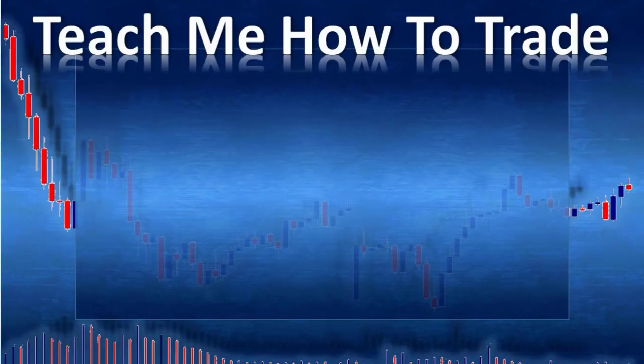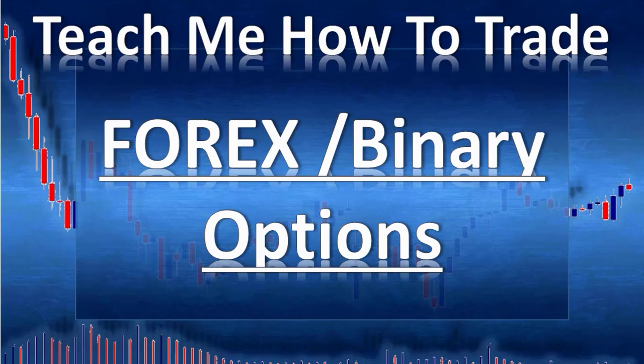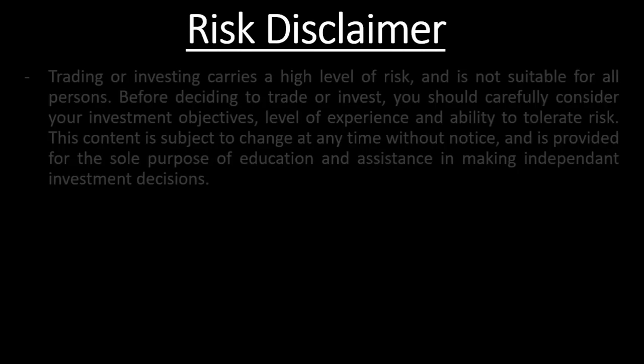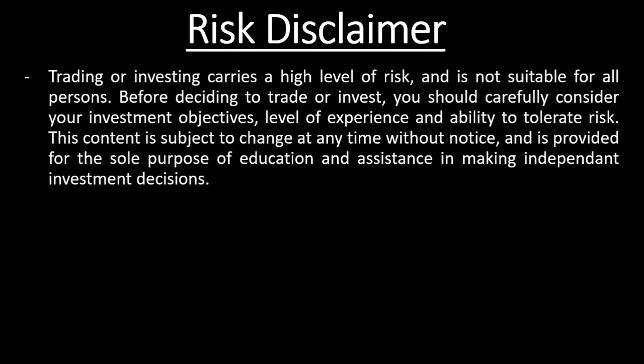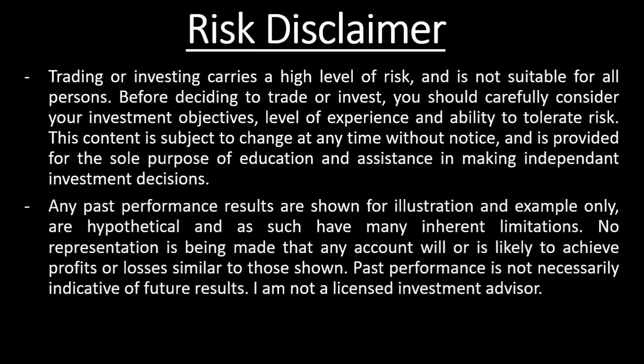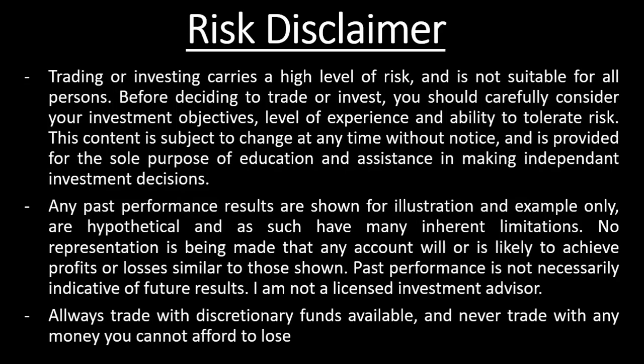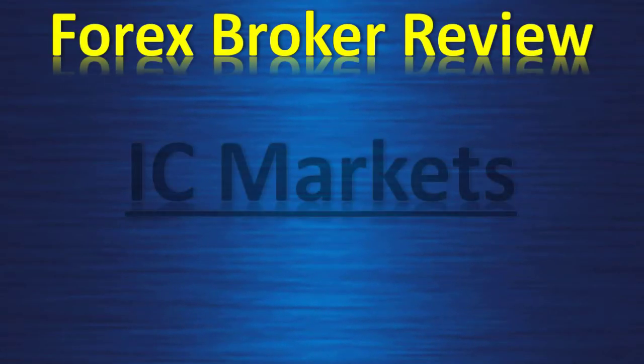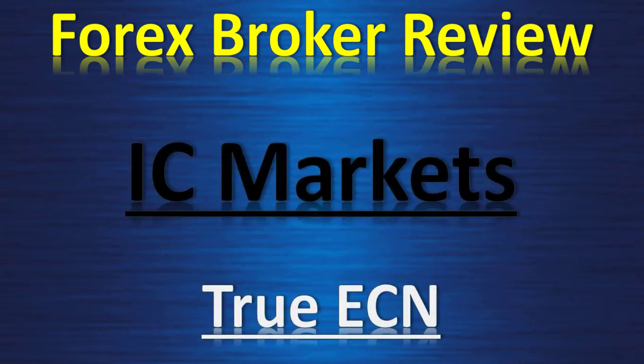Hi and welcome. In this video from Teach Me How to Trade Forex and Binary Option, my name is Damien Levy. This is a forex broker review: IC Markets True ECN.